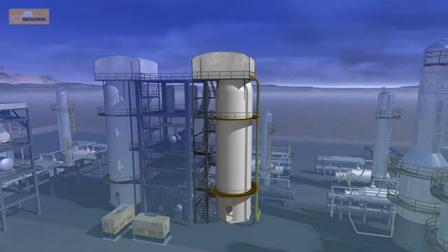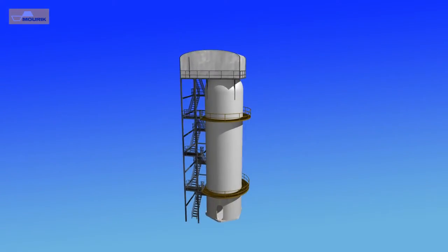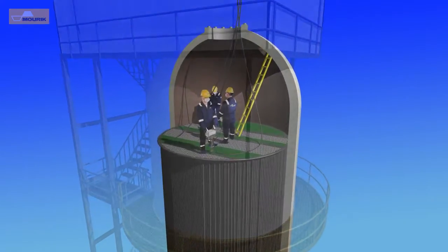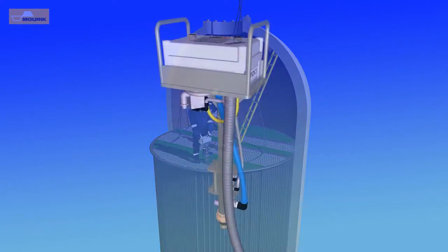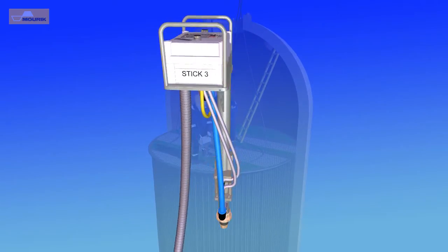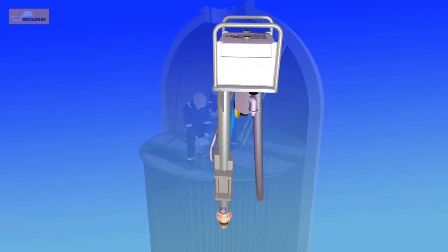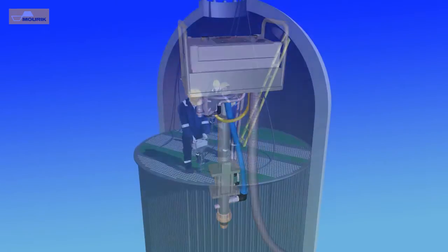To ensure that all tubes are measured in an identical manner, Maurek uses specially designed pressure drop equipment. Maurek's own in-house developed and patented pressure drop measurement equipment uses mass flow controllers instead of orifices to ensure a stable, reliable and repeatable airflow per measurement stick.